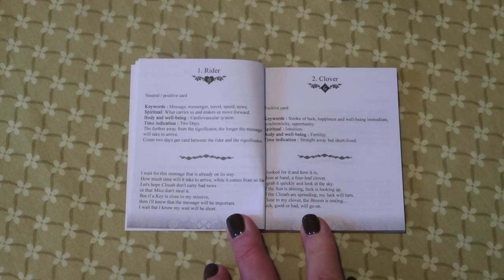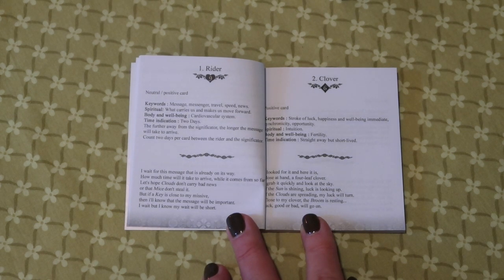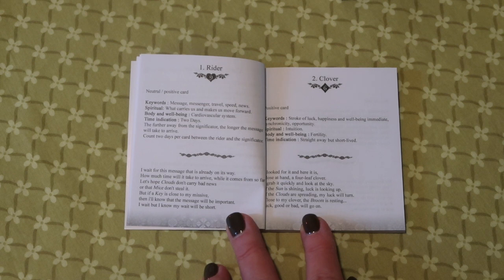There's a bit of a story here. Let's look at the Rider in the Tannis guidebook. Keywords are message, messenger, travel, speed, and news. Spiritual: what carries us, makes us move forward. Body and well-being: cardiovascular system. Time is two days — the further away from the significator, the longer the message will take to arrive; count two days per card between the Rider and the significator. So very specific with the time indication. The clover, for example, says straight away but short-lived.